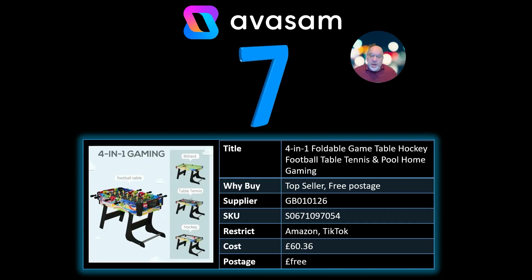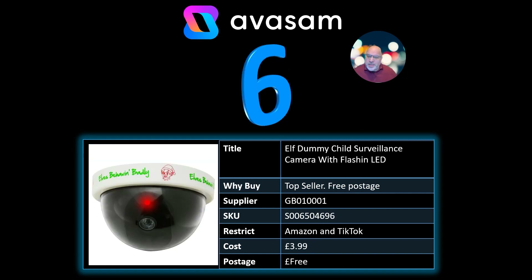Number 7: 4-in-1 gaming table. I've referenced this a couple of times — it's a great gift for any child, or any age really. From Supplier 126, it's £60.36 and free postage. Lots of different options available, and I think there's a 15-in-1 gaming board on there as well, though it's a bit more expensive.